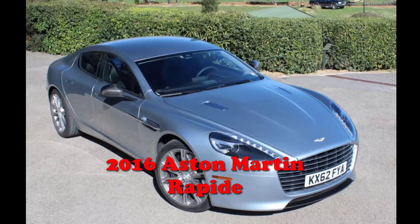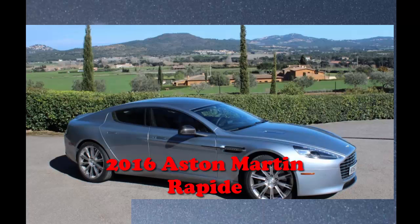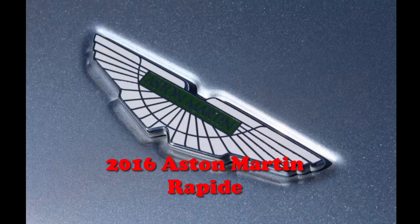Driving the Rapide S, it's clear that sporty handling was a primary design concern, but at the same time it's a large, long car and ultimately most comfortable at some fraction of maximum pace. It's an enjoyable, engaging car to drive quickly, and it's exactly as it should be.